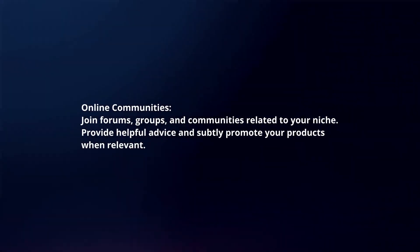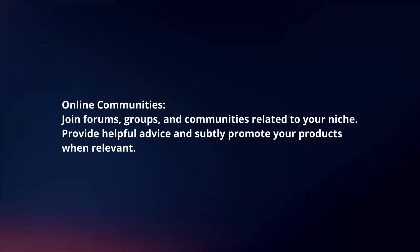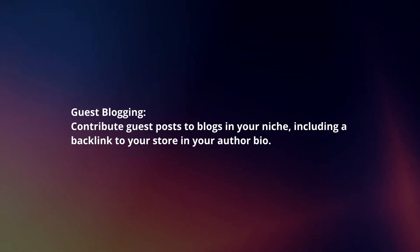Online communities: Join forums, groups, and communities related to your niche. Provide helpful advice and only promote your products when relevant. Guest blogging: Contribute guest posts to blogs in your niche, including a backlink to your store in your author bio.